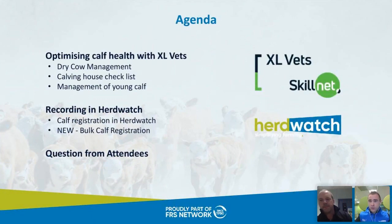Kevin's going to take us through slides covering cow and calf health: your calving checklist, management of young calves post-calving, and dry cow management. Once Kevin finishes, I'll show you how quick and easy it is to register calves in Herdwatch — both single calves and our new bulk calf registration feature on the Complete Plan. We'll finish with five to ten minutes of questions and answers.